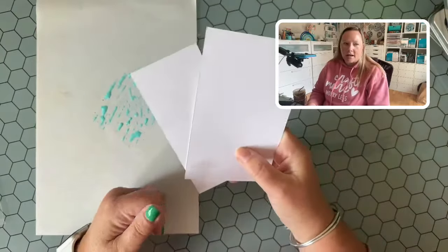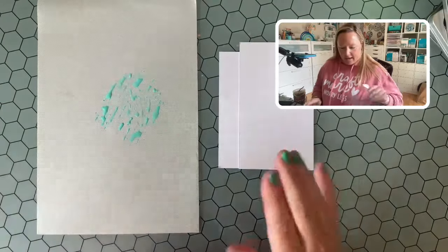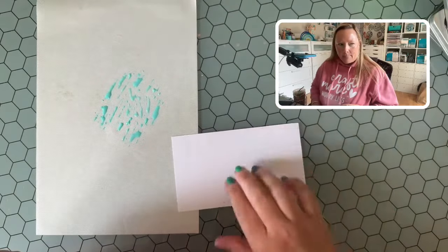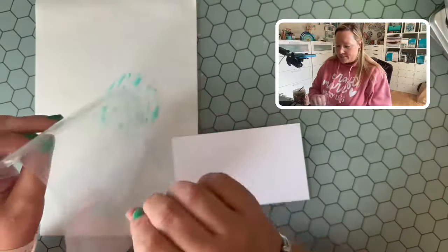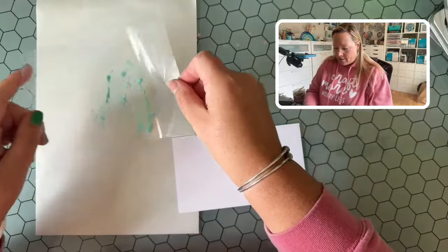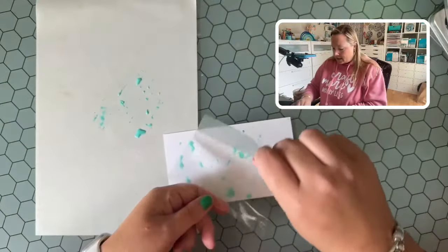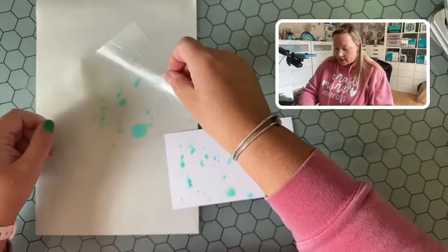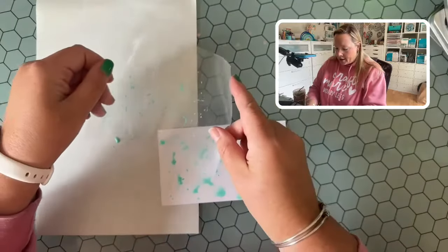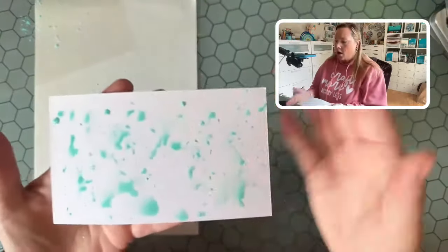I get the distress watercolor cardstock in 8.5 by 11 sheets because I use it so much and I preserve every last drop. So I'm going to take this piece of plastic — it's see-through so I keep losing it — and I'm going to pick up some of this pigment from my craft mat and start to place it down onto this distress watercolor cardstock. We're using watercolor cardstock because we are going to be using water. There's water in the pigment already from dipping the pencil, but we're also going to be spritzing this as well. I'm just plopping some pigment droplets all over the background.